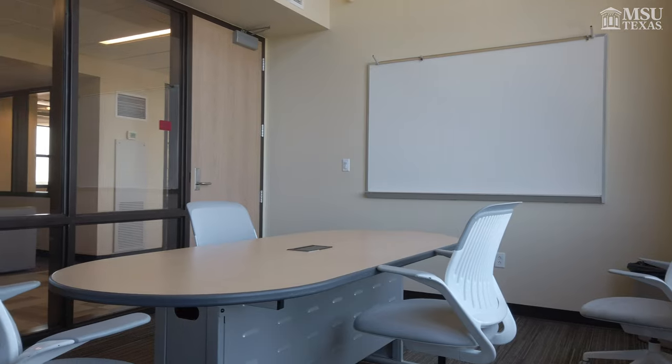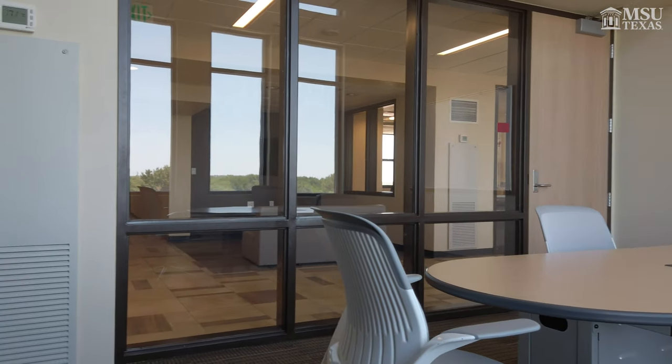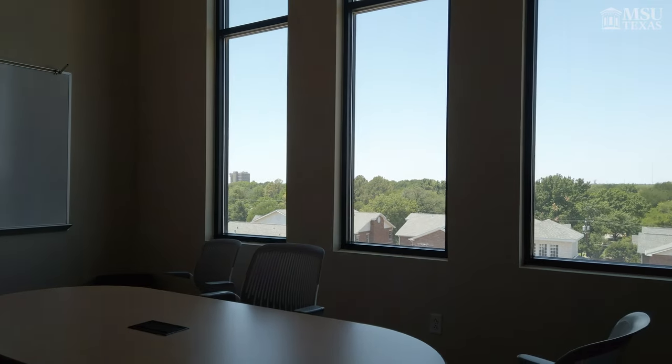Lastly, here in Legacy we also have study rooms, and there are two study rooms per floor. This study room has a whiteboard, a table, and chairs, as well as a TV that you can hook up a fire stick to so you are able to watch movies.